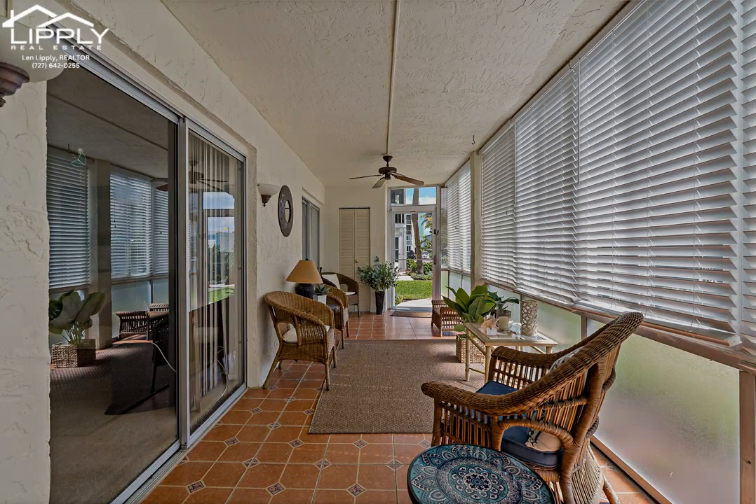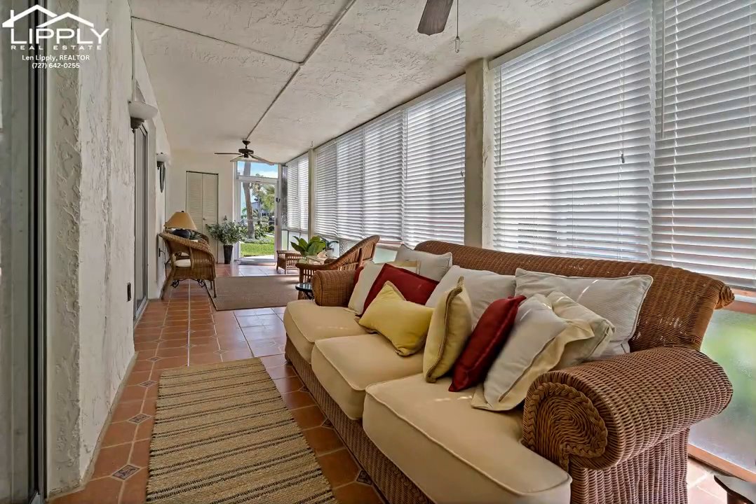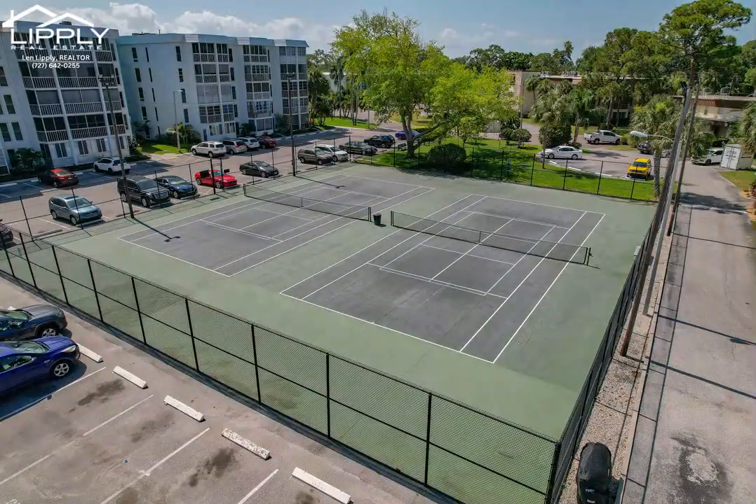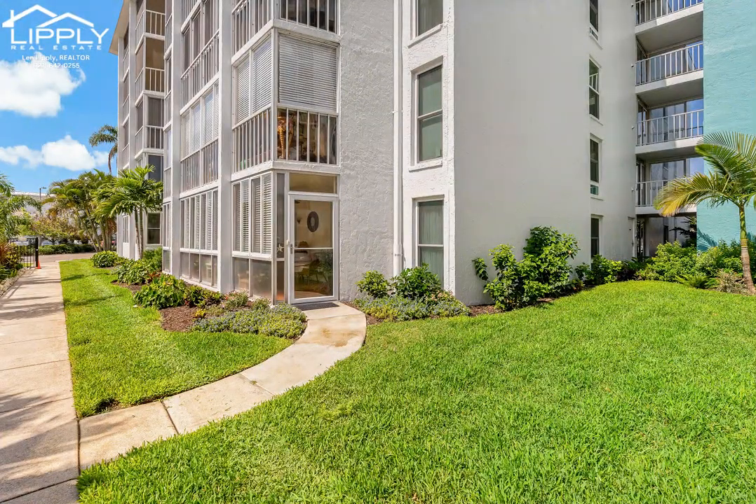This is a great opportunity for part-time or full-time residence, as this condo can be rented immediately upon ownership with a three-month minimum. With easy access to area beaches, dining establishments, shopping destinations, cultural attractions, and beautiful downtown St. Petersburg, this is coastal living at its finest.